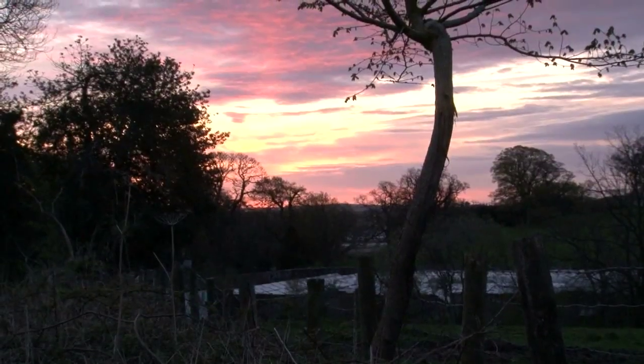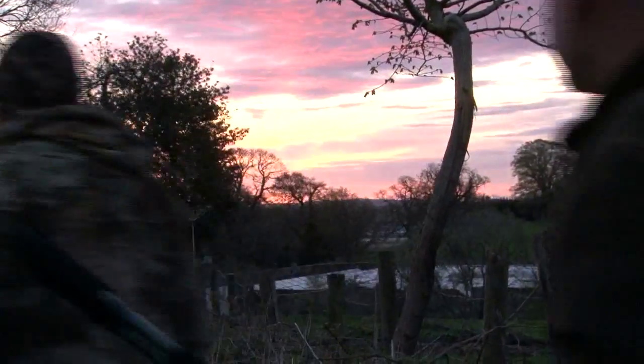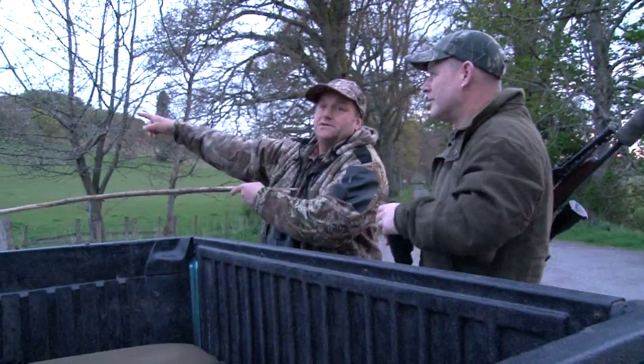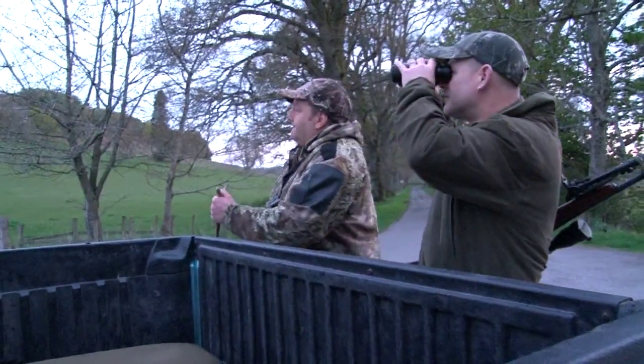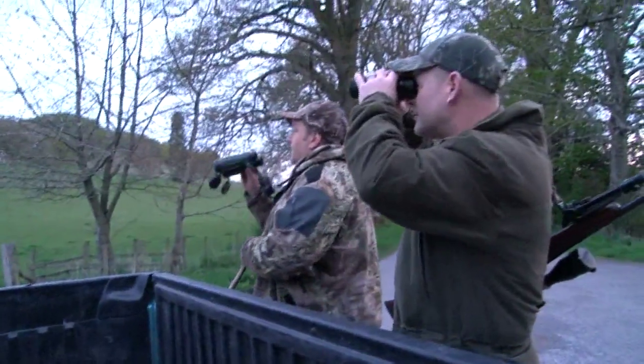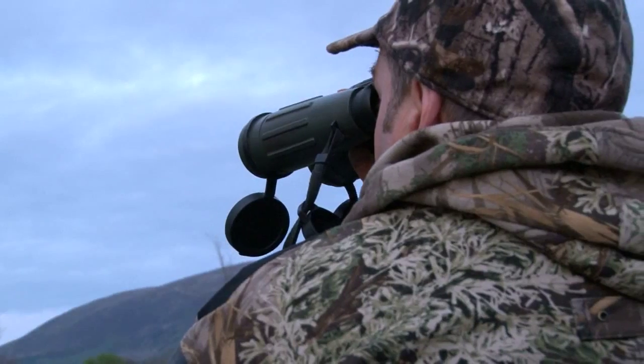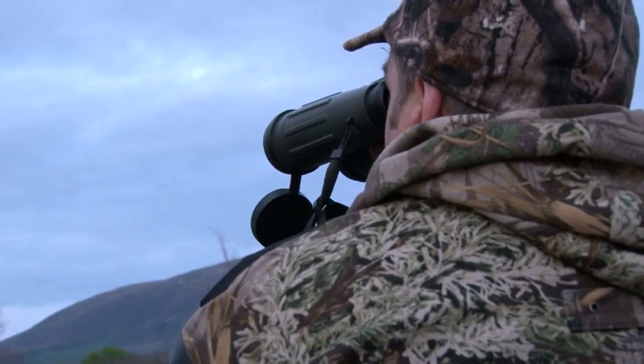Now on to the serious stuff. We are out with Zeiss professional stalker Colin Lockerbie. It's early in the morning in the village of New Abbey just south of Dumfries. Solway stalker Colin Lockerbie has a client, Gary, who wants a roebuck. They plan to look over a small clear fell that has just been cut recently and is due to be planted later this year.